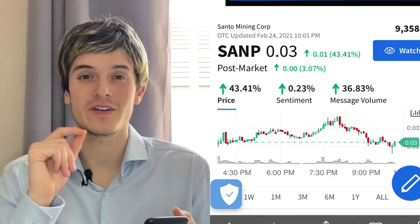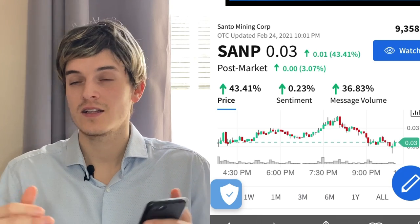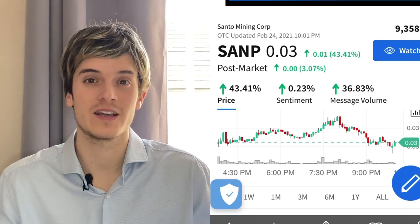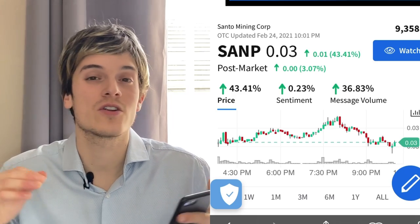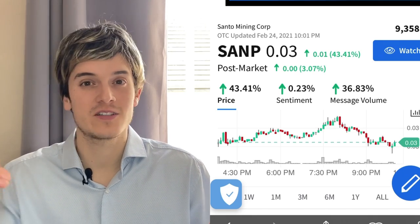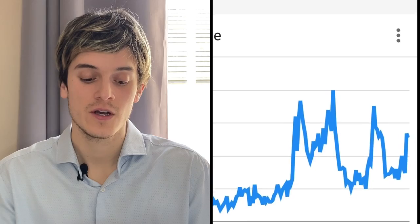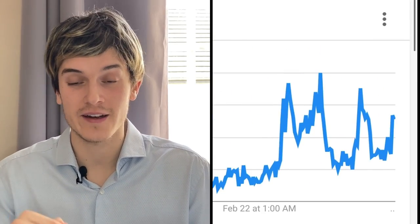On StockTwits there are 9,358 people watching SANP right now — not a lot of people know about it yet. It's a little secret right now, and when people start to hear about SANP in two to three weeks they'll get in and we'll see this one double or triple again. If you get in right now you'll have a great position because it's not overvalued. On Google Trends the last couple of days had the biggest spikes, and today there's another spike coming — people are looking at the stock right now.